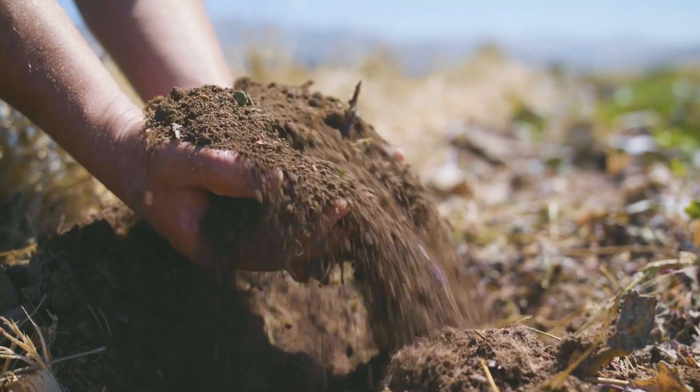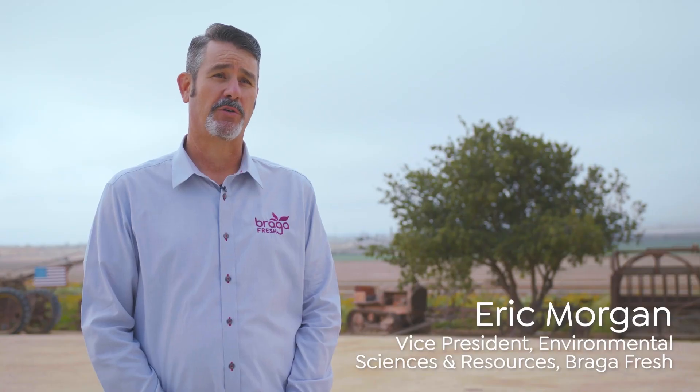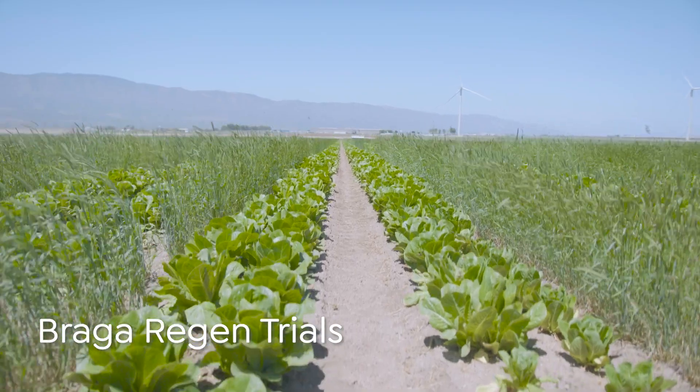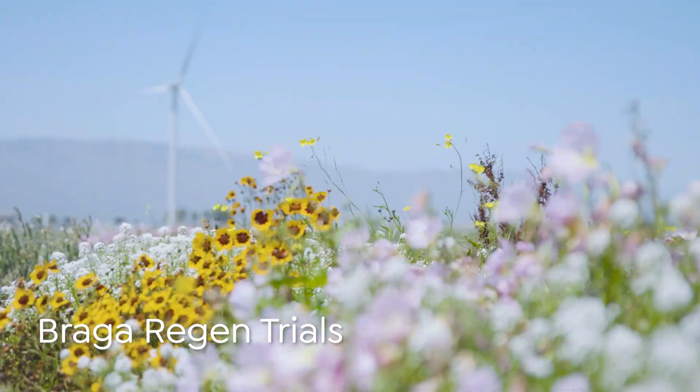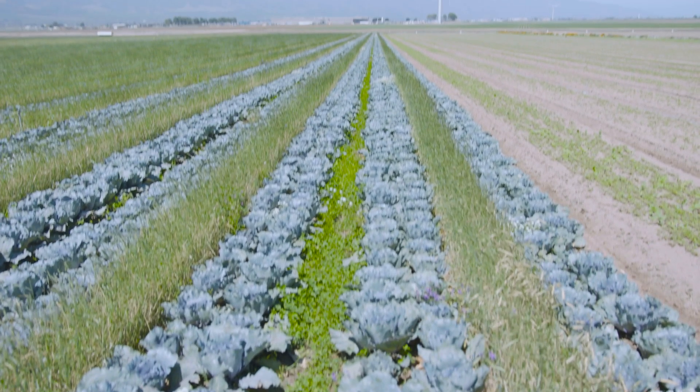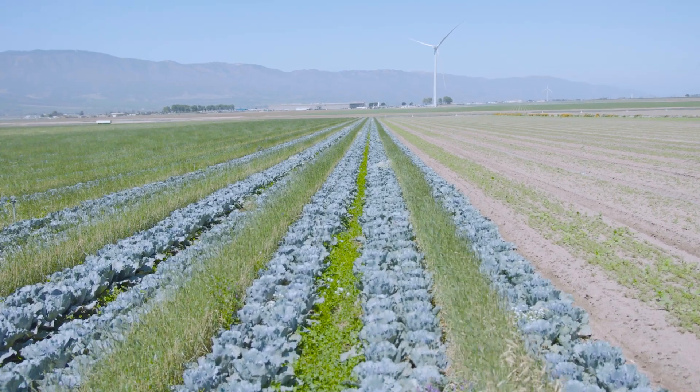Our goal is to be carbon neutral, and we believe regenerative agriculture is going to help us get there. We planted our first regenerative crop on the Braga home ranch in the fall of 2020 for harvest early in 2021. Our CEO Rod Braga initially allocated 10 acres. We are already taking what we've learned and moving it to other production regions.